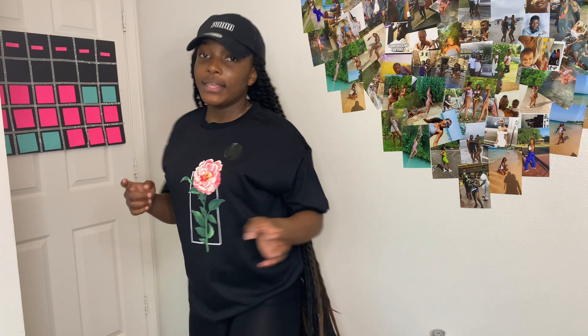This tee is from H&M and I got it in a size medium because I wanted it to be a little oversized. I think it was around ten dollars.